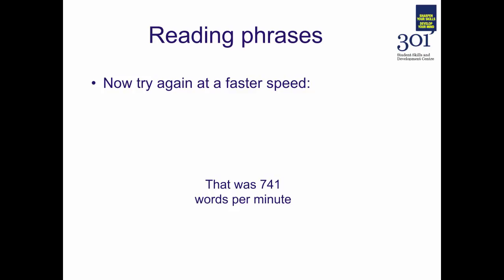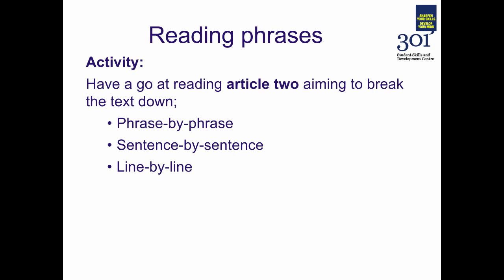That was 741 words a minute — already pushing the boundaries of what speed it's possible to read at quite significantly. You'll have noticed that what changed wasn't the speed at which the phrases were flashing up on the screen, but the length of the phrases themselves.